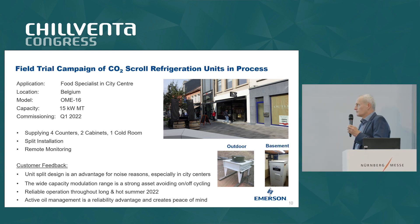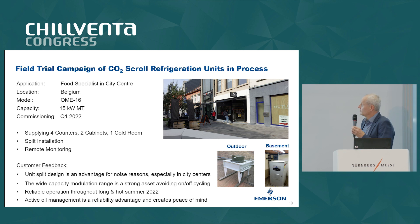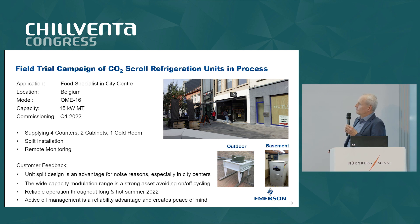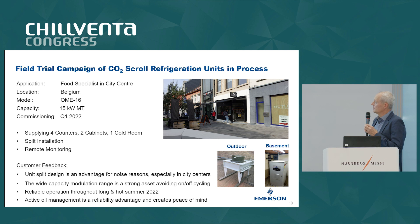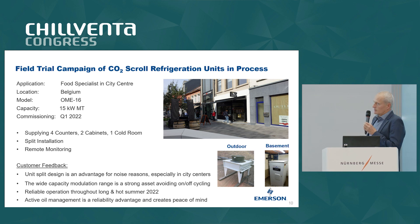Lab testing is one thing, but we also wanted to verify the technology in real field applications. Early this year we started one of the first installations in a food specialist market in Belgium. It's in the city center in the pedestrian zone with very tight space — no room left, right, or on the roof. The shop floor was about 250 square meters, with a 15 kilowatt demand serving four counters, two cabinets, and one cold room. This customer decided on a split installation, putting the compressor compartment in the basement and the gas cooler outside on the roof behind the building.